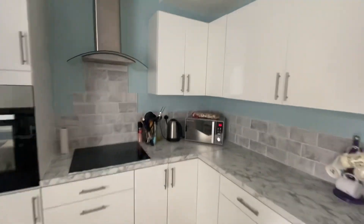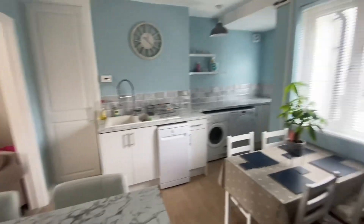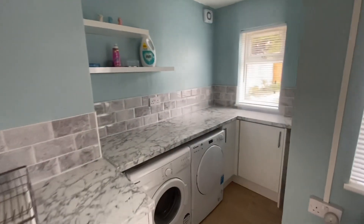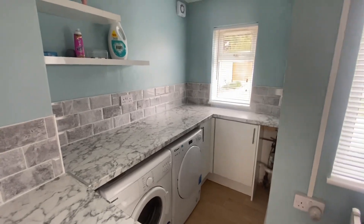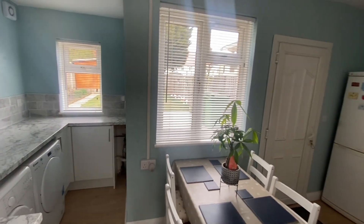Really nice space in here, very smartly done. Plenty of units, really good space to entertain, and then you've almost got a bit of a utility area just over here as well. Lots of light coming through as you can see.